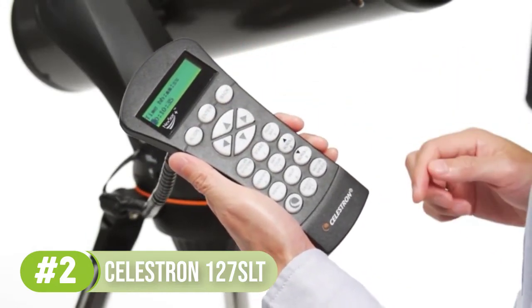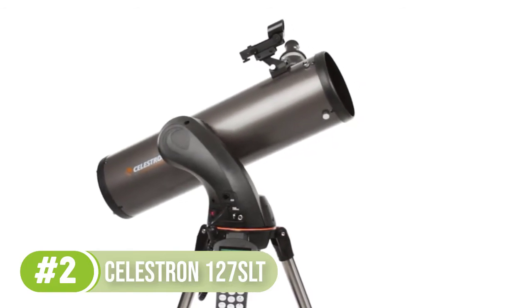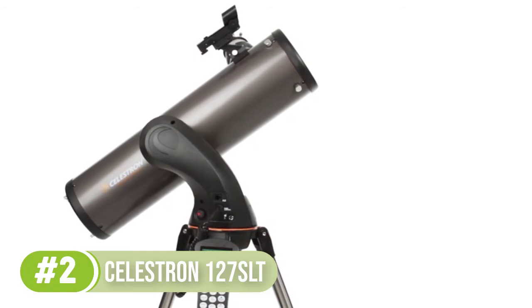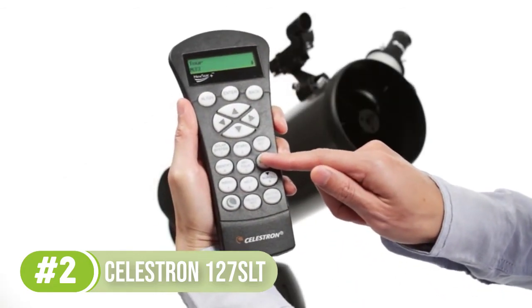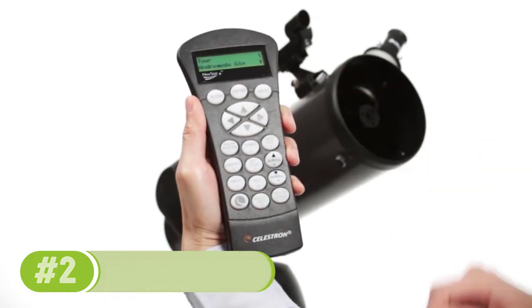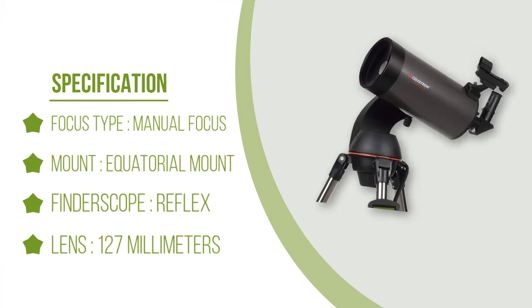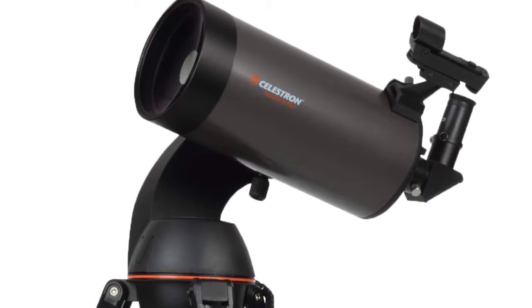The long focal length of 1,500mm, 127mm aperture, and the slow speed of optics at a focal ratio of f/12 provide high magnification of planetary and lunar objects for clear and detailed viewing and photography. It also includes 25mm and 9mm eyepieces with 60x and 167x magnification respectively.